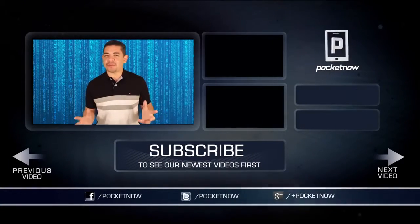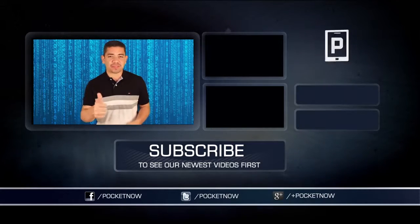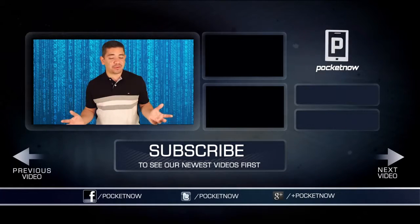That's it for our top five. Thank you very much for watching. I am Jaime Rivera. Please be sure to follow us on your social network of choice and give this video a thumbs up if you like what you saw.